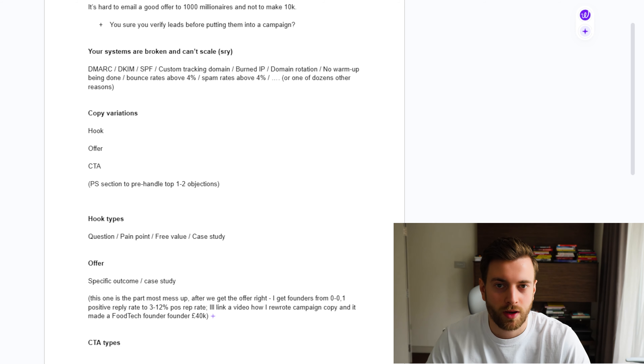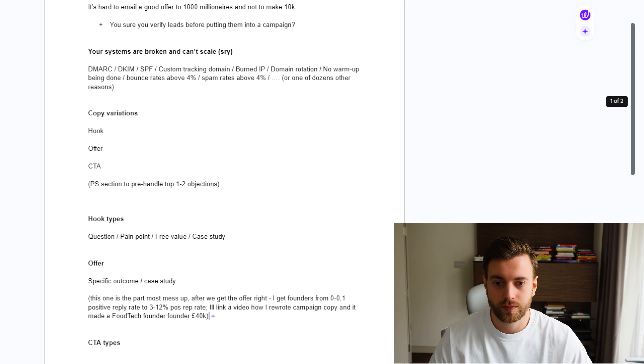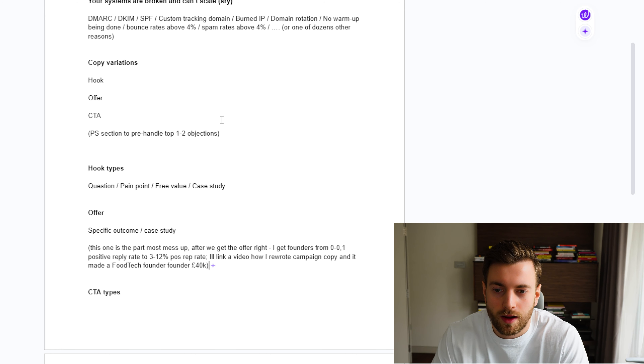This is usually one of the other main factors: missing SPF, custom tracking domain, burned IP, domain rotation, no warm-up being done, bounce rates above 4%, spam rates above 4%, or one of a dozen other reasons. If your infrastructure is missing some of these elements, this can really be affecting your campaigns. If too many of your emails are going to spam or your LinkedIn messages are never getting opened, you may have the best copy in the world, but if your infrastructure is not there you cannot really scale.